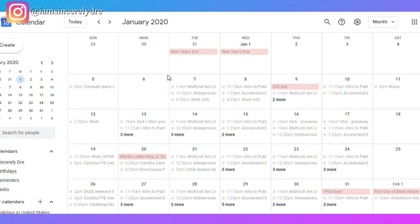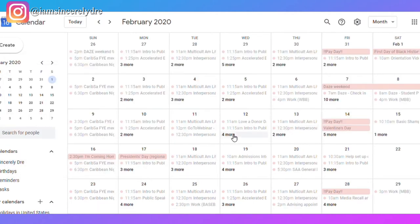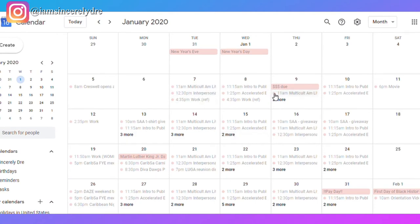I didn't just have one job — I had two jobs. So when it came to work I needed to be very organized: what type of work, where it is, what time I need to be there. I usually know my schedule about two weeks in advance, so I add work shifts as I get them. You can see I have two separate work entries — my regular work and my ref work, since I officiated intramural sports at school.